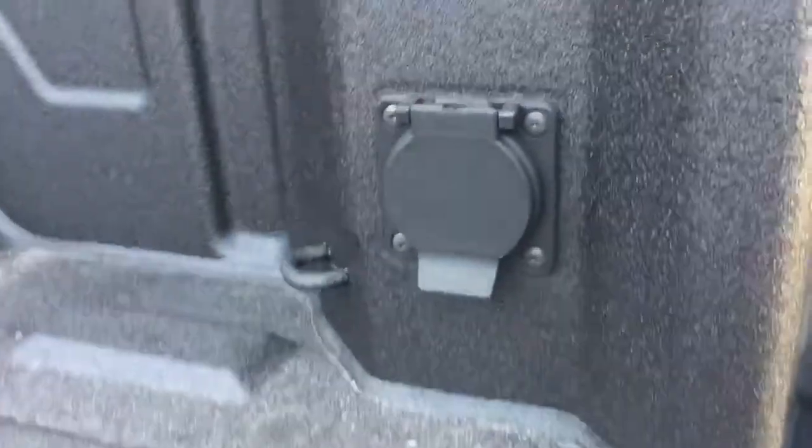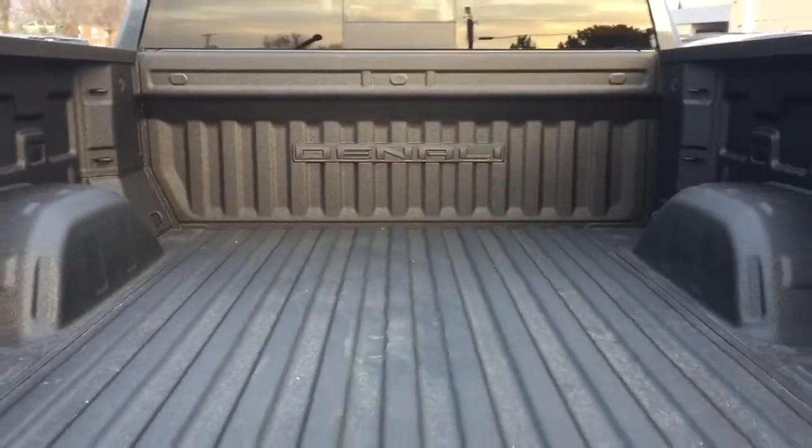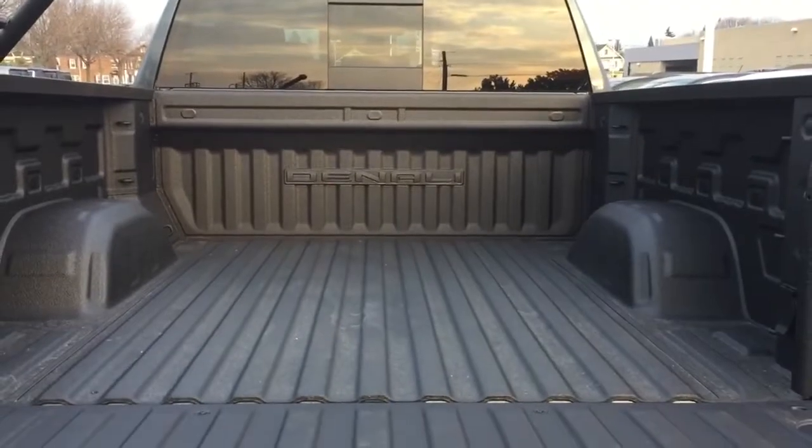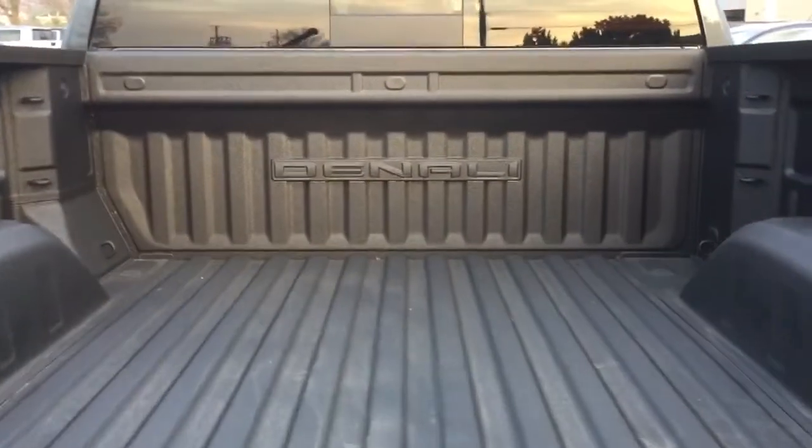Right here you're going to find your 120-volt power outlet, and your tailgate lights pointing inwards as well. It's going to really illuminate everything here when you've got darker conditions or perhaps you've got the tonneau cover on — you're still going to be able to see everything in the back of the truck very easily.